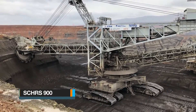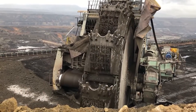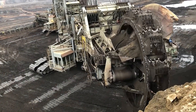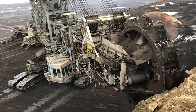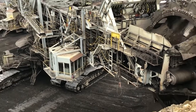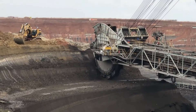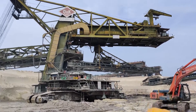The SCHRS 900, manufactured in Germany by the Orenstein and Koppel Company, has served the coal mining industry in Poland for over four decades. Throughout this extensive period, it has been relocated several times, moving at a pace of 8 meters per minute. This remarkable piece of equipment was first put into operation in 1977 and has found applications in various mines across Poland.